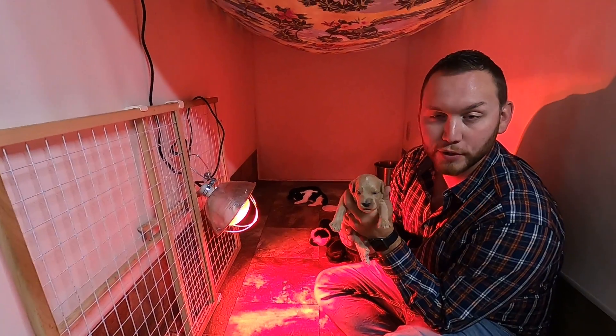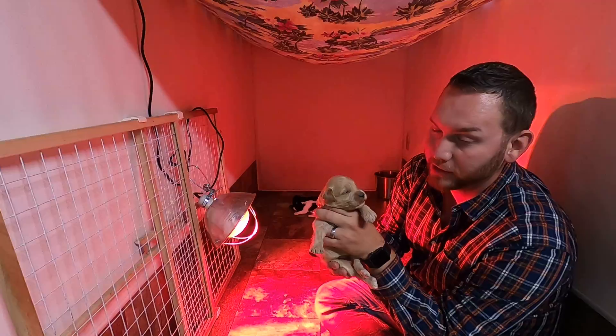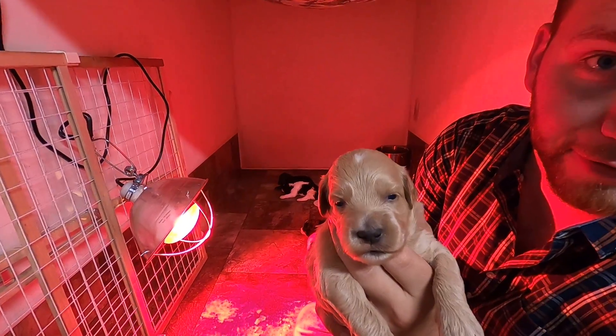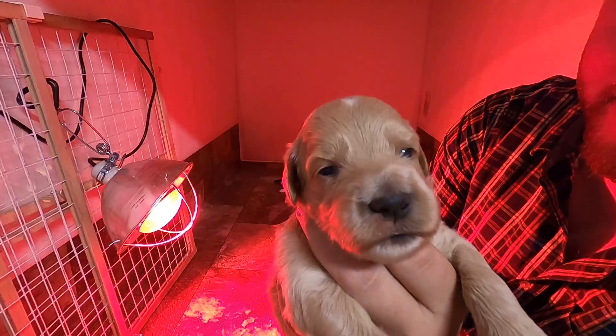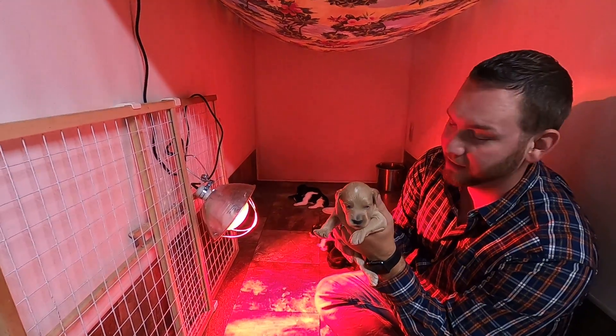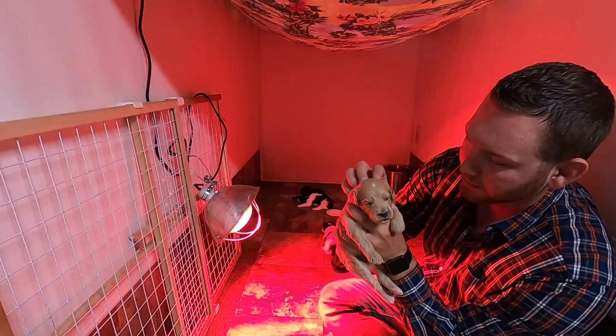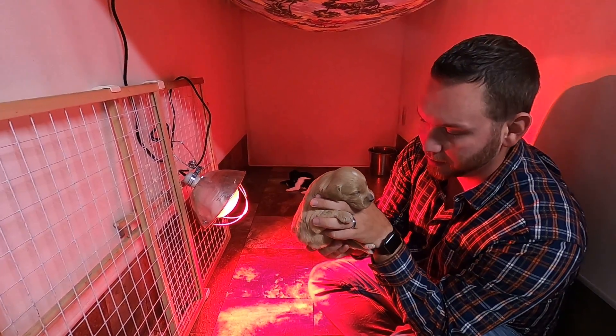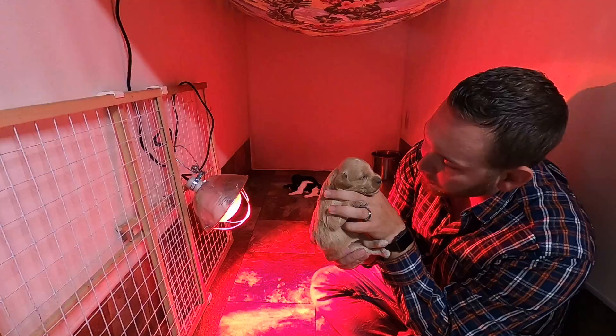Hi Brookview, it's week two with Jade's puppies. As you can see, they got their eyes open now and they're starting to get their voices. I love the heads on these guys — nice big boxy puppies, that's what we expect.